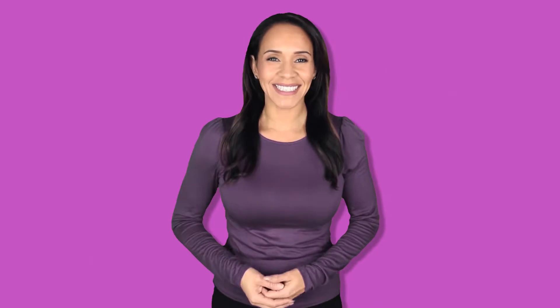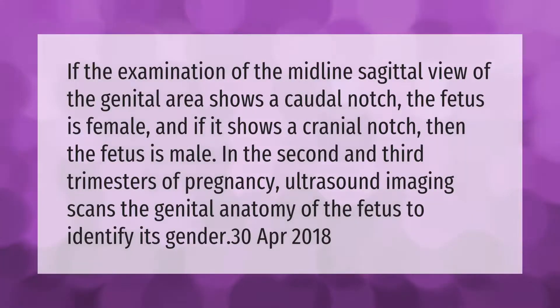If the examination of the midline sagittal view of a genital area shows a caudal notch, the fetus is female, and if it shows a cranial notch, then the fetus is male. In the second and third trimesters of pregnancy, ultrasound imaging scans the genital anatomy of the fetus to identify its gender.